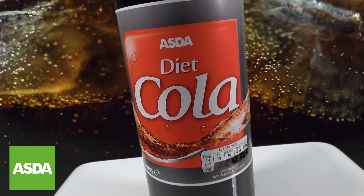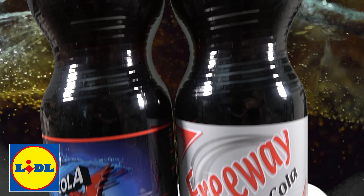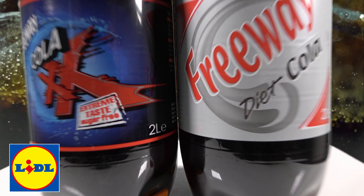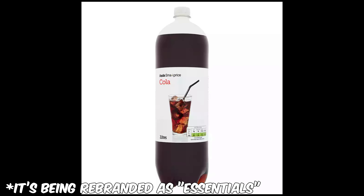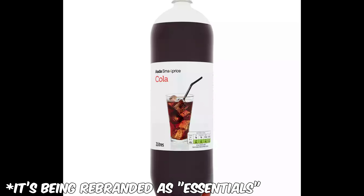From Asda, we've got just one entry because it's basically all we could find in stock — Asda's Diet Cola, priced at 60 pence. We've also got a pair of colas from Lidl: Freeway Diet Cola and Freeway Cola XX, both priced at 47 pence. And just for good measure, we're throwing in a few big name brands to see if I can actually taste the difference. I do want to note that Asda does have the cheapest cola I've seen at just 20 pence for a 2-litre bottle, but unfortunately we couldn't get any to test. All drinks will be served with ice to give them their very best shot.